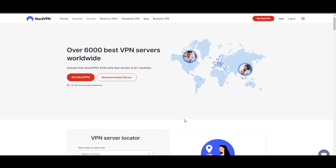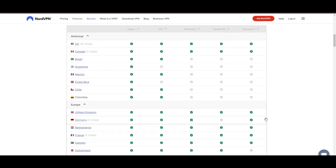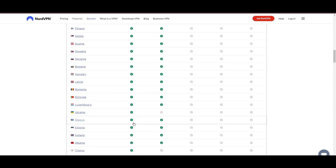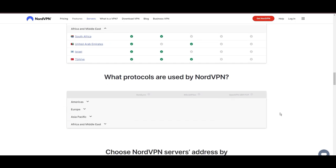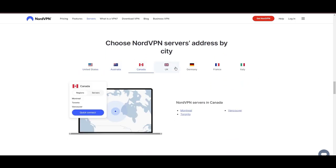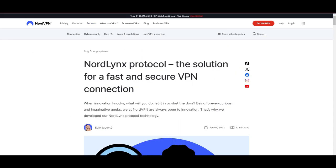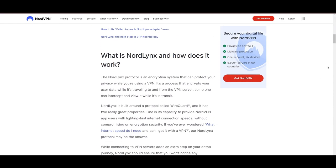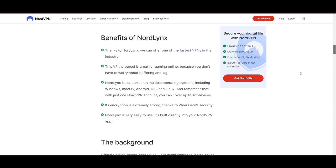Leading our selection is the highly acclaimed NordVPN, a top choice for users of Transmission around the globe. Hailing from Panama, NordVPN offers an expansive network of over 6,000 servers across 61 countries, ensuring you can effortlessly connect to Transmission from virtually anywhere, eliminating concerns over slow speeds or buffering. NordVPN is distinguished by its use of NordLynx, a superior version of the WireGuard protocol, designed to provide unmatched speed and security, so you can enjoy a smooth experience on Transmission with confidence in the robust encryption of your data.